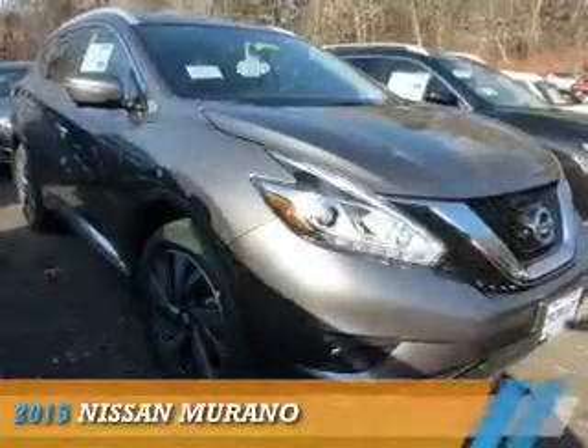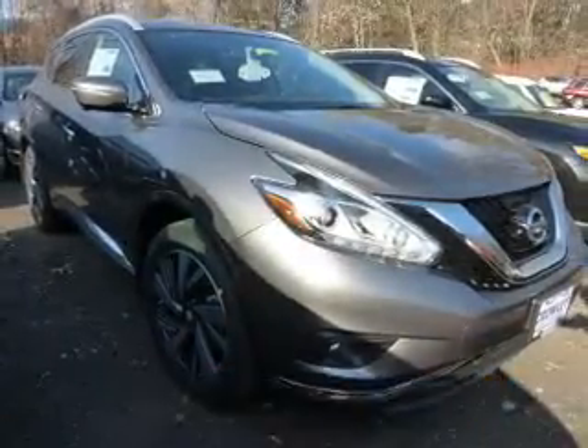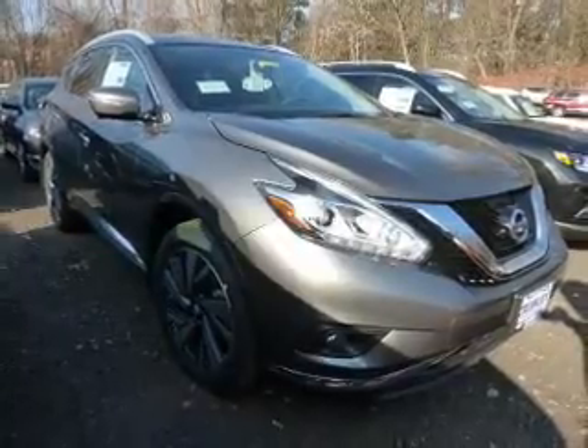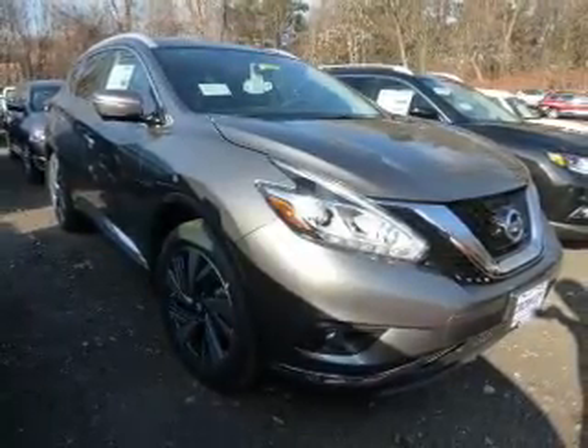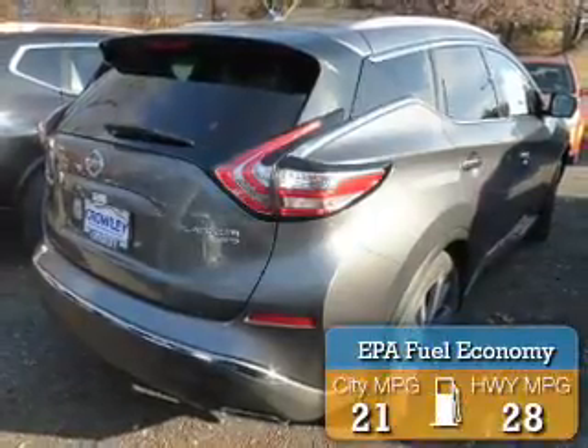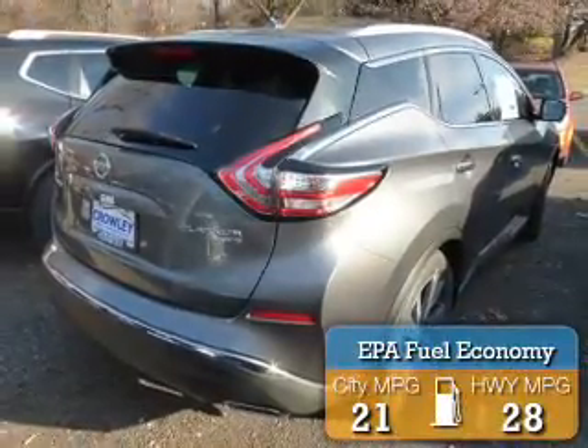Presenting the 2015 Nissan Murano. It's powered by all-wheel drive, a 3.5-liter six-cylinder engine, and a continuously variable transmission. Great fuel efficiency saves you money by requiring fewer trips to the gas station.